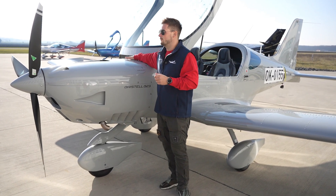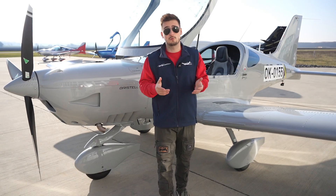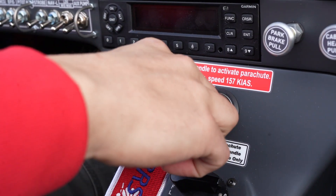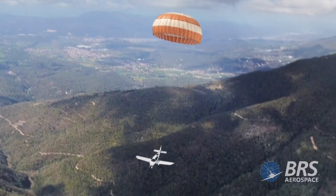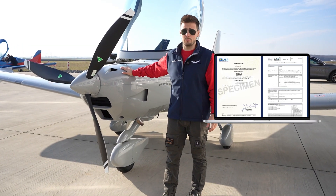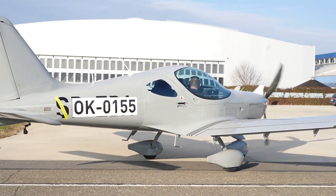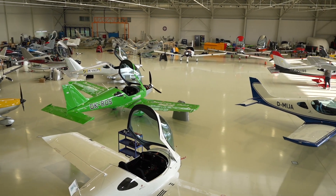Another feature is a ballistic parachute system, also used on Cirrus aircraft. If you are in a situation where you cannot perform an emergency landing, you can pull the emergency lever and the parachute system will land you safely with the whole aircraft. This aircraft holds an EASA type certificate. The aircraft I have for the test flight today is in grey, though aircraft seen in the hangar featured multi-color designs.